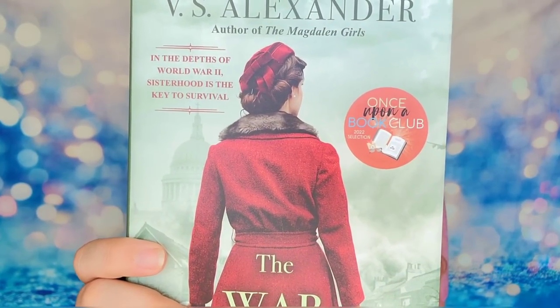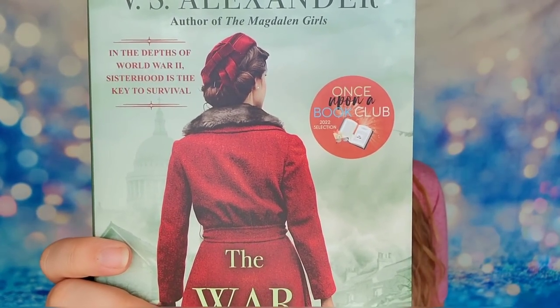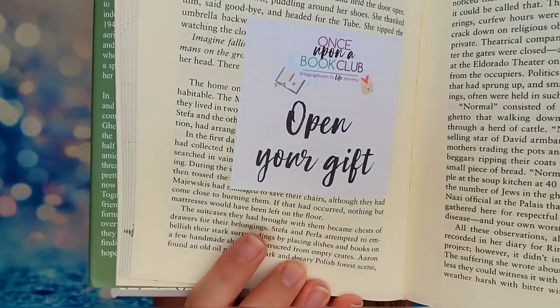The book inside this box is called The War Girls by V.S. Alexander — a hardback book with over 400 pages. Generally with this box you receive a hardback, but sometimes it's paperback. You can choose between an adult and a young adult subscription; this is the adult version about World War II — sisterhood is the key to survival. I'm so pumped for this because it sounds really interesting. Normally I'm a thriller person, but being historical fiction I feel like it's going to be really good. There are also special prints on the book done uniquely for this box. You'll also receive little notes inside that say 'open your gift here' for when you reach that page.